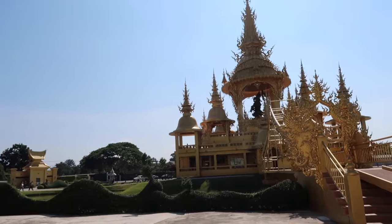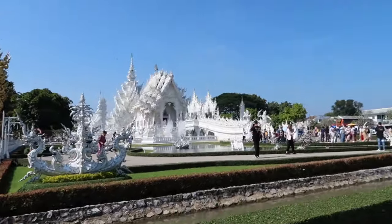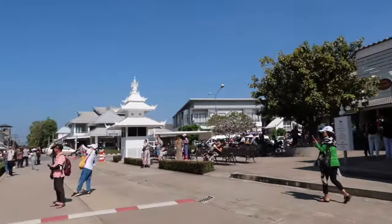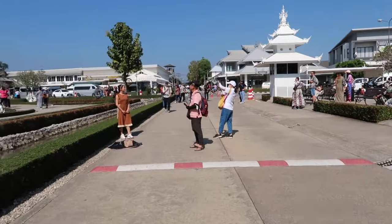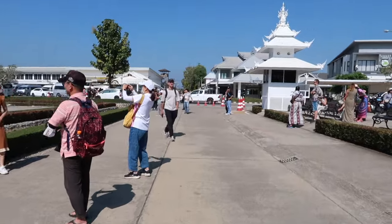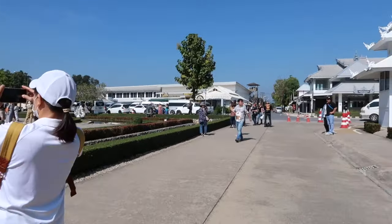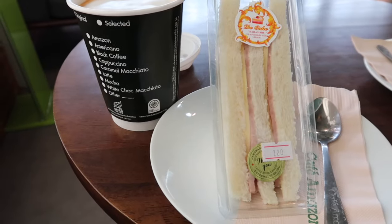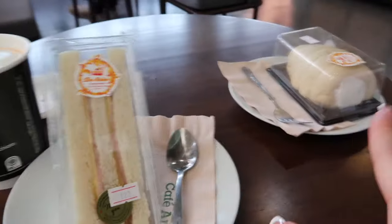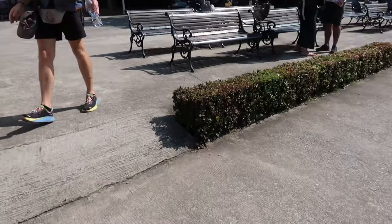The White Temple is all gated — it's a specific area — and then there are loads of restaurants and shops around so you can go shopping or eating afterwards. We're heading to Café Amazon to grab some breakfast. I got a tea with milk and a sandwich, and my boyfriend got a cream puff thing and a frappe.